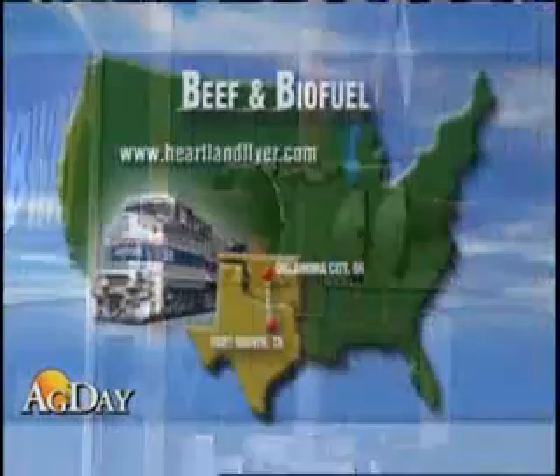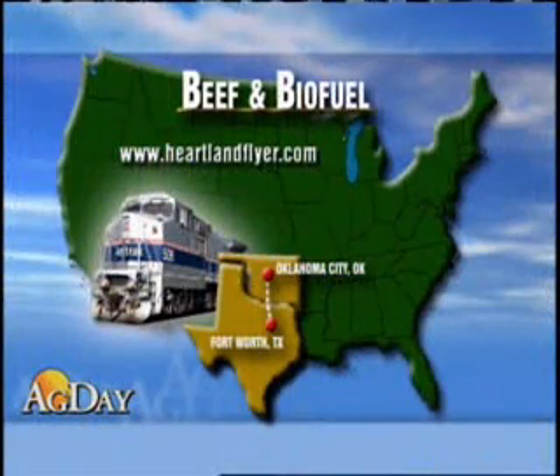Beef tallow will be the primary raw material. The tests are being run in cooperation with the Oklahoma and Texas Transportation Departments. The test train, called the Heartland Flyer, runs daily from Oklahoma City to Fort Worth.